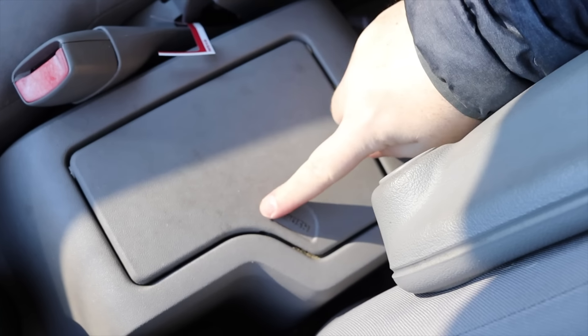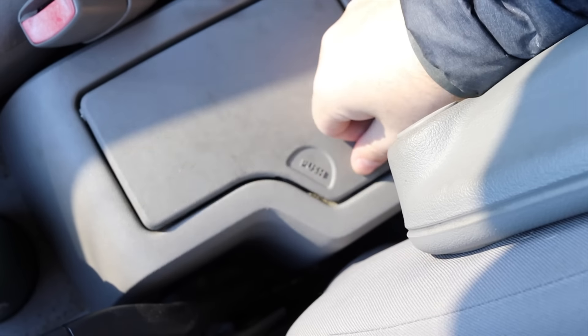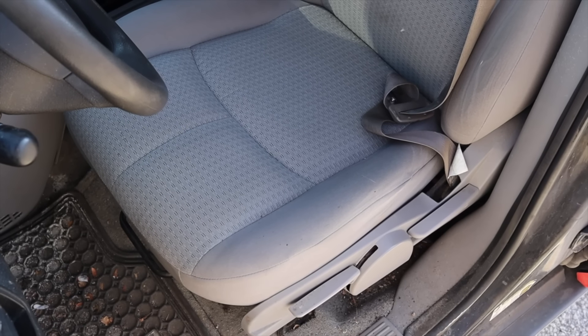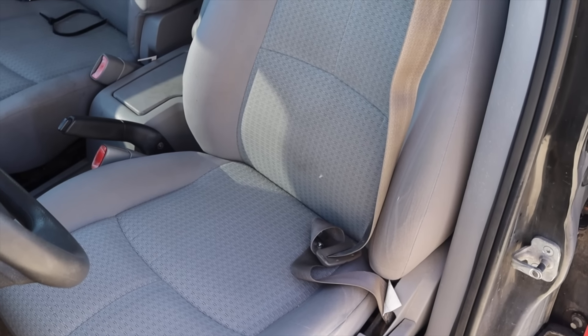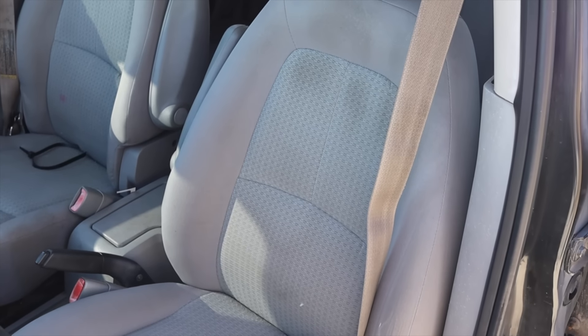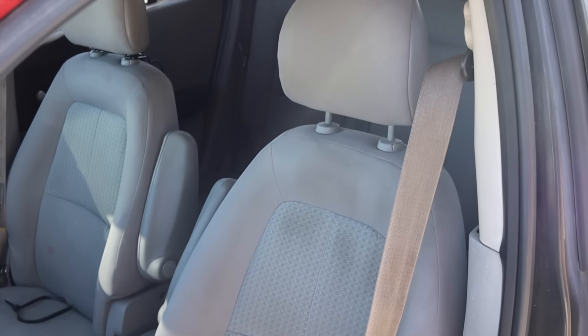There's an opening center console with a spring-loaded lid, which is very strange. The seats are cloth — nothing special — however what was removed just before this video was filmed was a set of aftermarket heated seats, which is also very strange.